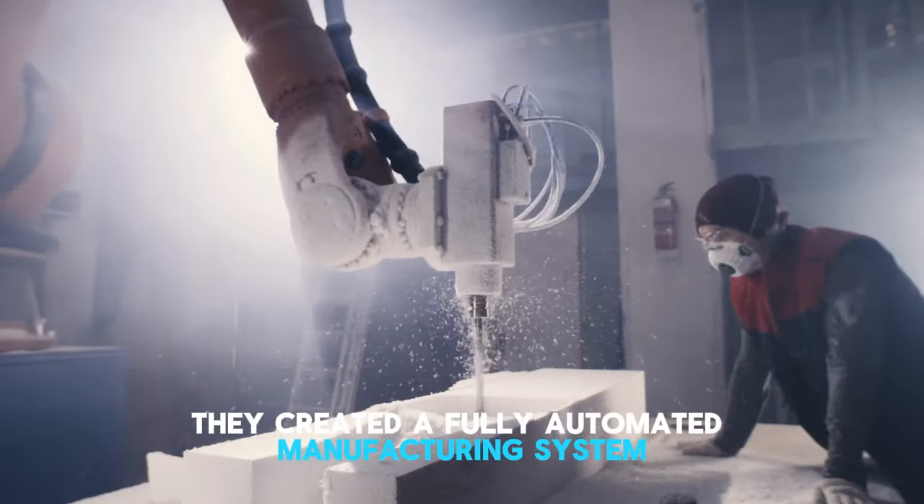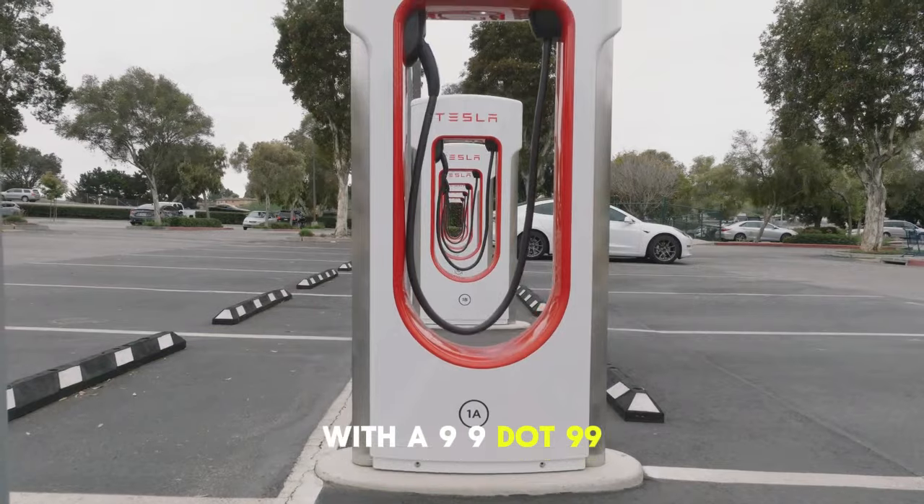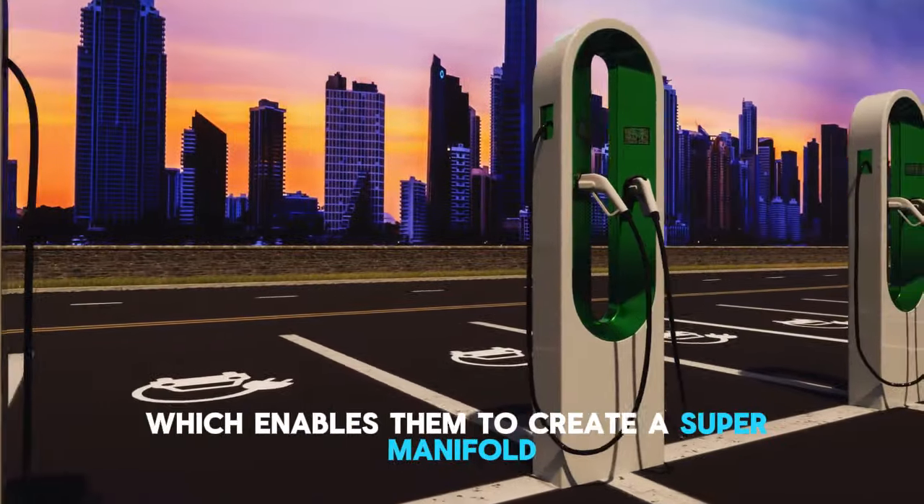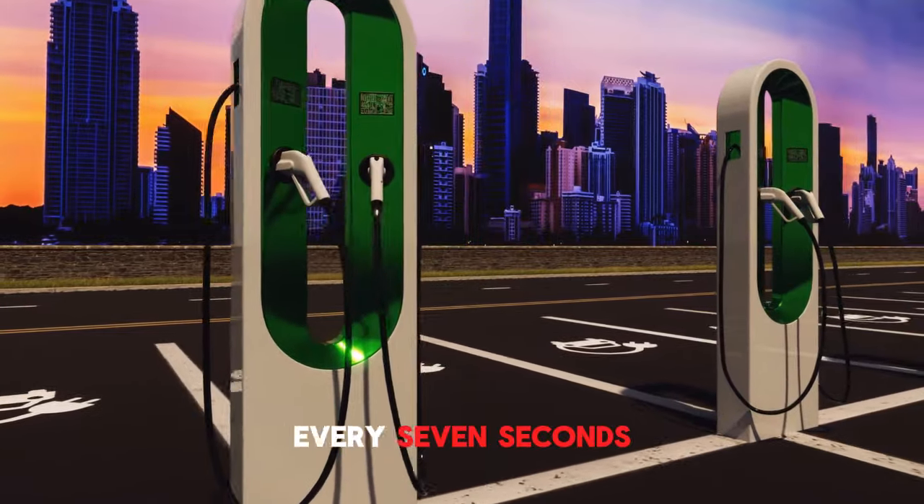Tesla then created a fully automated manufacturing system with a 99.995% success rate at high quality for their heat pump, which enables them to produce a super manifold every seven seconds.